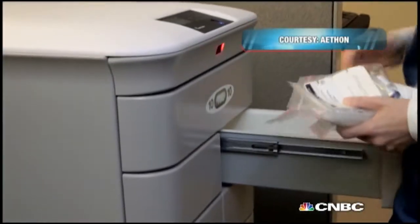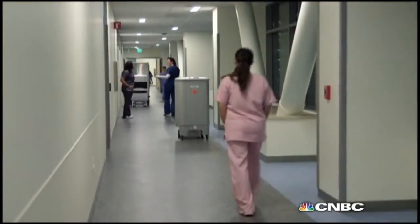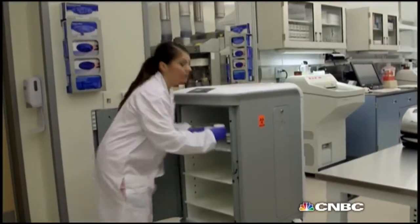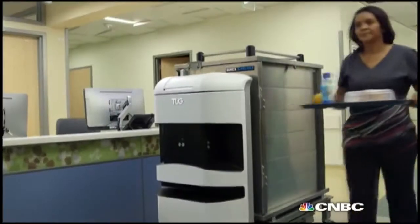It's not just in neonatal care where robots are pulling their weight. Inside the Pittsburgh Hospital, there's more than just patients and staff walking the halls. Say hello to TUG, an automated delivery robot designed to move medical supplies, linens, and even patients' meals around the hospital. Aethon has developed this technology.